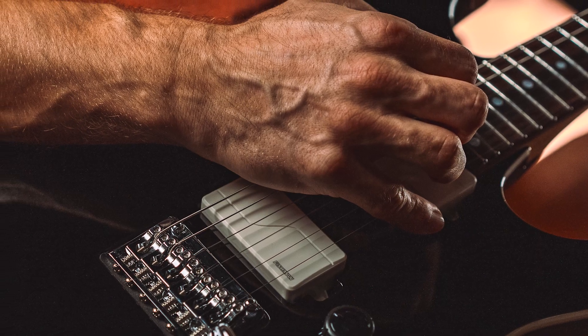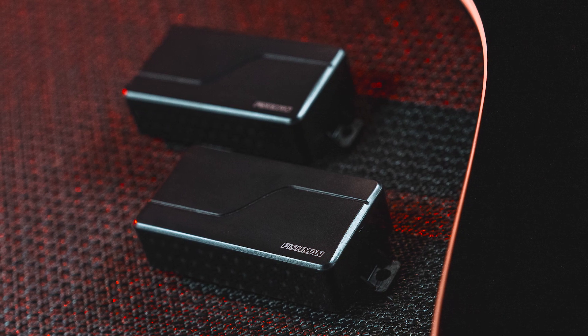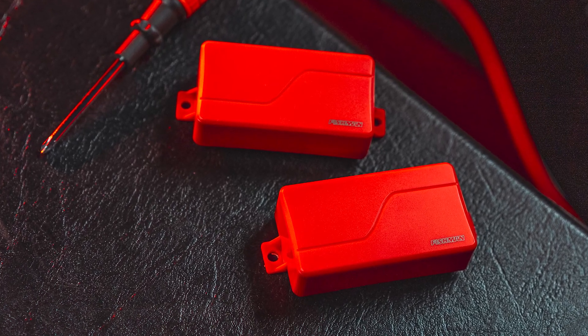The Modern Humbucker Ceramic now comes with Voice 1: Modern Active High Output — the ideal active ceramic humbucker tone. Crisp, searing crunch, tight bass with no mud and growl.